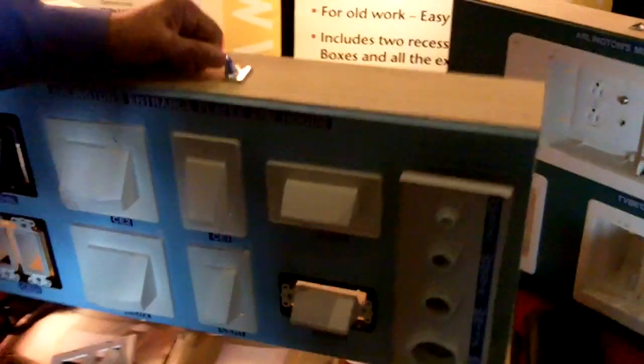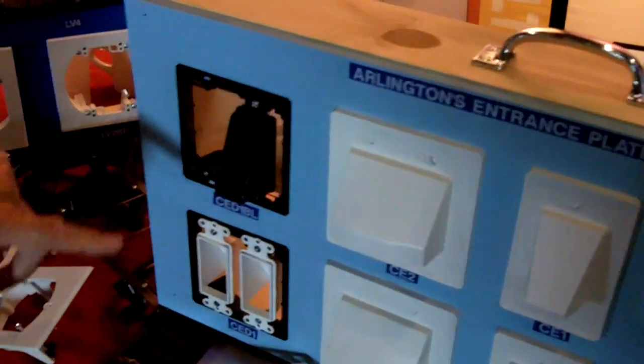Then we have a variety of scoops. They come in single and two-gang, and they come in white or black, and they are reversible. So when you go in the wall, they can face out, or you can turn them around and face in, so you can bring the cable in through the wall.